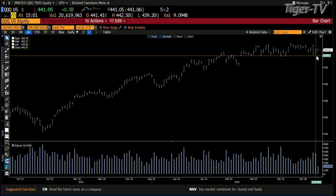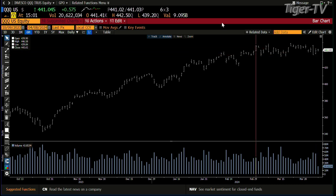So what this sets up is — did we already test the highs of 4.43? No, we didn't even get the highs of Friday yet.